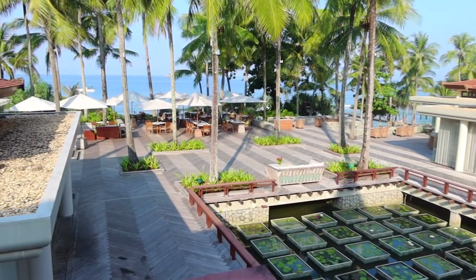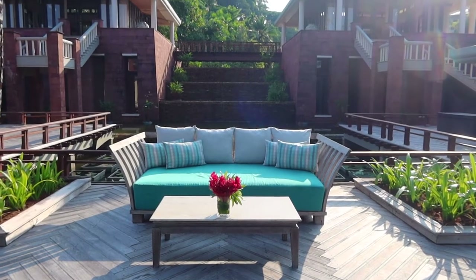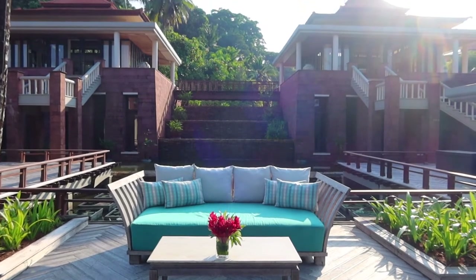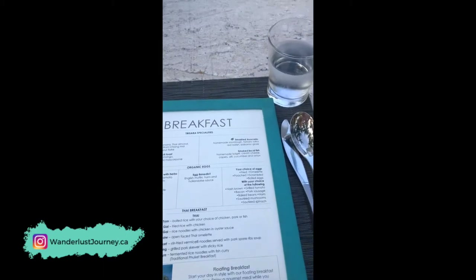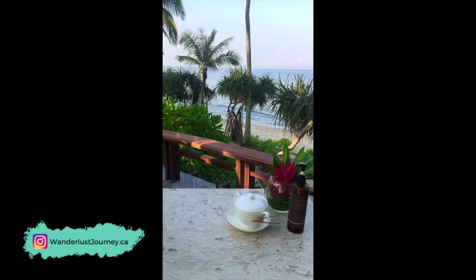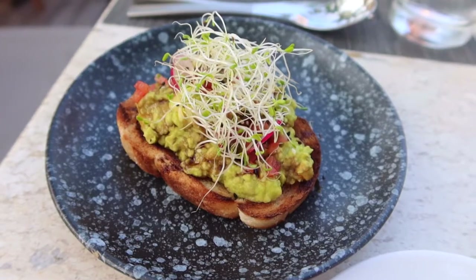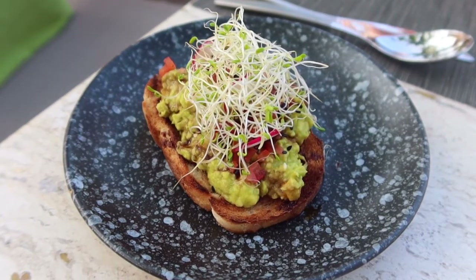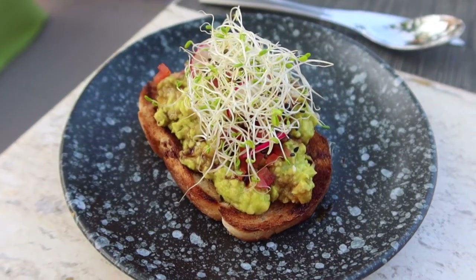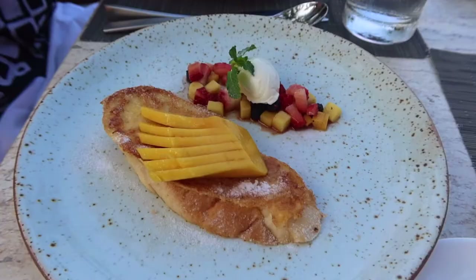Breakfast is served both buffet style and also à la carte. The avocado toast and the French toast topped with fresh mango were my favorites, and the portions were also the perfect size — not too large. I also had a fresh coconut every morning with a latte. It truly was the perfect start to each day.